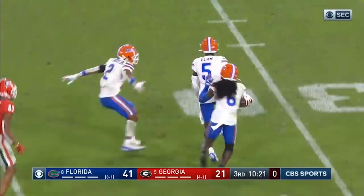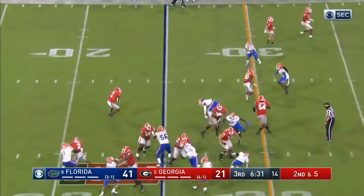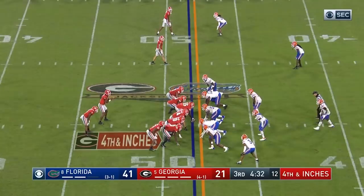Bennett has time — and it's intercepted! Picked off by Kaiir Elam. Jalen... and Mathis has a first down.